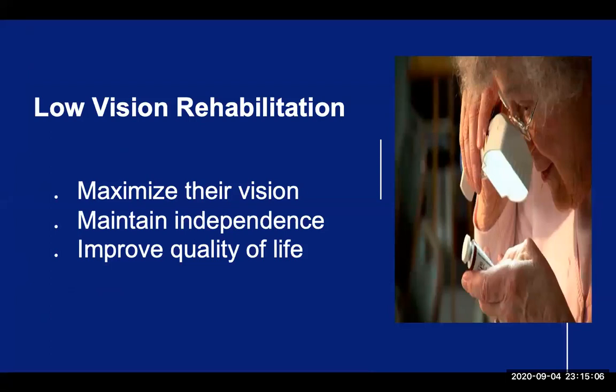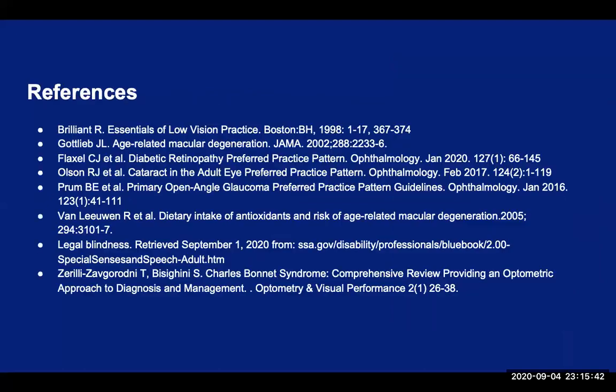And finally, remember — even though there might not be any surgical or medical treatments available, the option of low vision rehabilitation is always available. To maximize the person's vision potential with the use of vision assistive aids like magnifiers, telescopes, electronic systems, assistive technology, and rehabilitation training through the work with our rehabilitation professionals, to maintain our patients' independence and their quality of life. Thank you for your time, and please feel free to contact me if you have any questions.